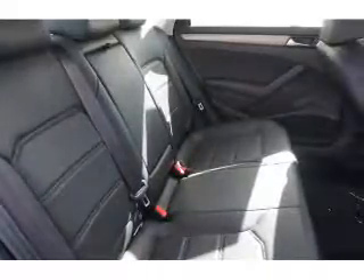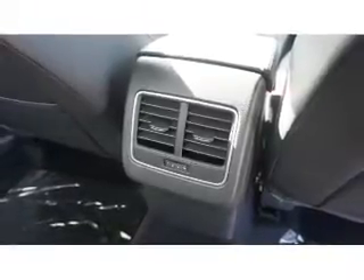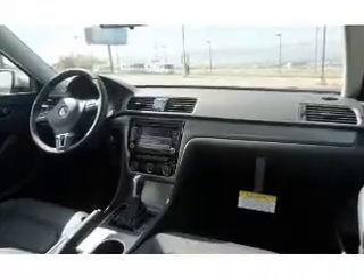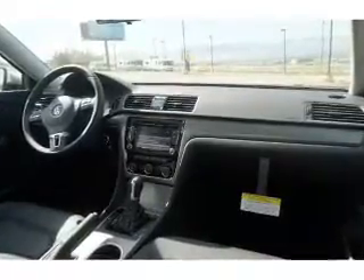Inside you'll find heated seats, Bluetooth connectivity, digital radio, Sirius XM satellite radio, an auxiliary input, steering wheel controls, a premium sound system, crash sensors, a backup camera, and curtain head airbags.